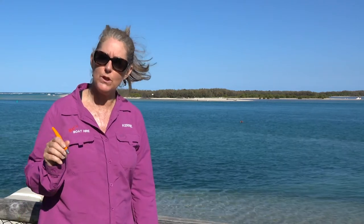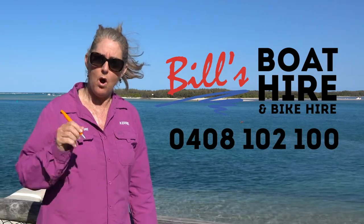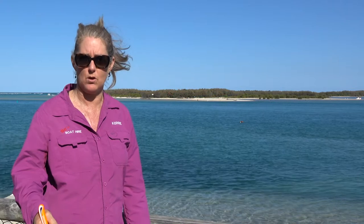Welcome to Bill's Boat Hire. Prior to setting out today, please ensure you have that phone number that you've noted on your hire sheet on and within reach during the course of the hire today, just in case we need to contact you.